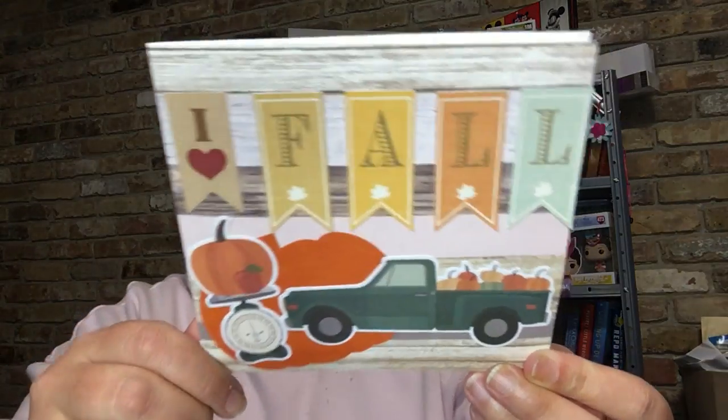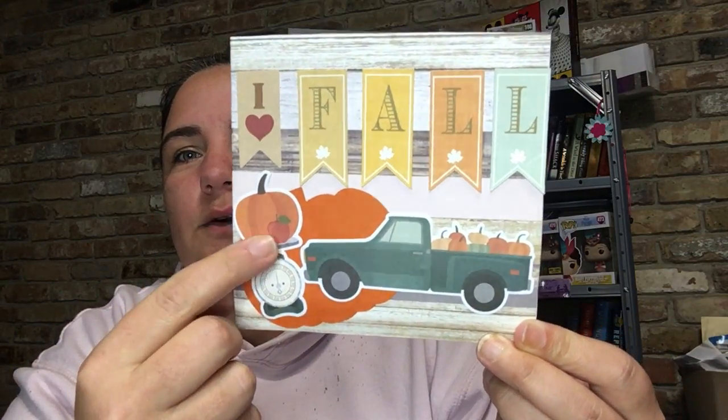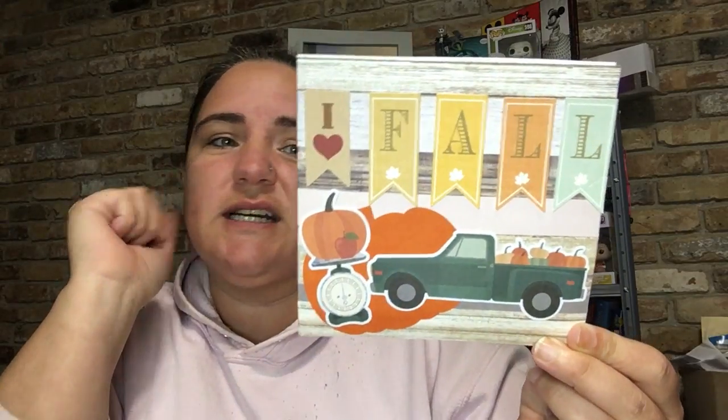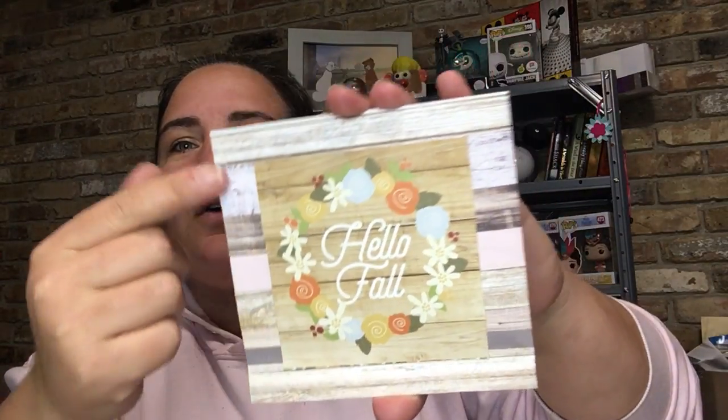Pull it out and see what we got. Oh, that's so pretty! So it is a fall themed card, which is adorable. Here's one side — I love fall. You have the pumpkin on a scale and then that infamous truck. And then on the other side, it says 'hello fall.' And I love this paper with like the wood planks. Love it!